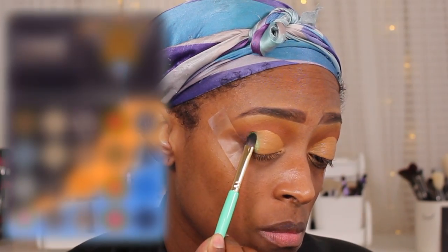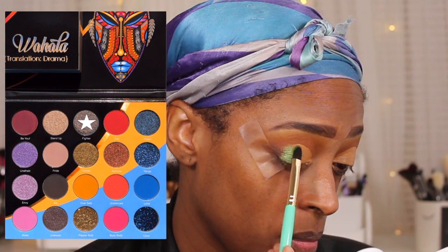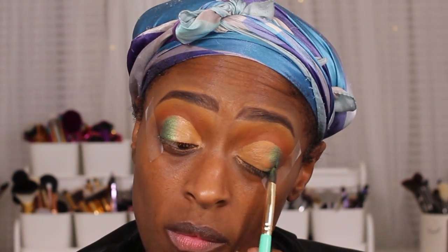Next I'm going to go in with the green shade from the Wahala palette — the shade Fighter — which is such a pretty green. I'm using a Juvia's Place brush that's really good for getting into detailed areas so I'm not messing up that cut crease. I wasn't sure how many colors I was going to use on the lid, but I ended up just using this color and one other.